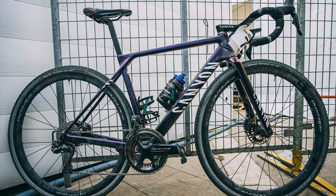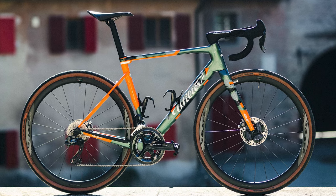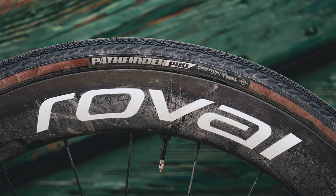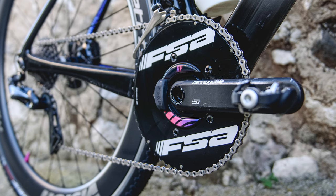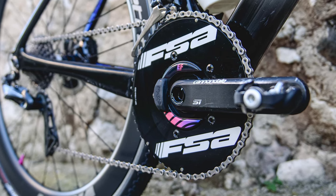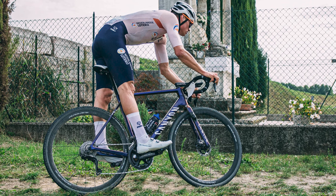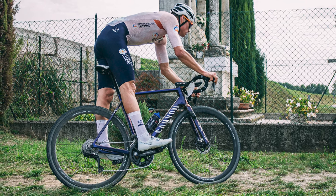Road and gravel tech clashed at the Gravel Worlds, with riders facing fast conditions on the hard-packed course. Aero-optimized gravel bikes and road bikes shod with gravel rubber were the order of the day in Italy. Before we take a closer look at some of the tech from the first Gravel Worlds, why not subscribe to the channel? What did you make of the first gravel world championships — is it even a gravel race if it's won on a road bike? Let us know in the comments.